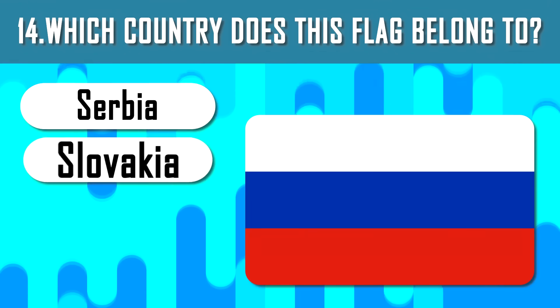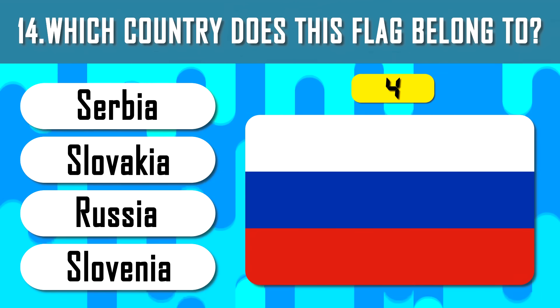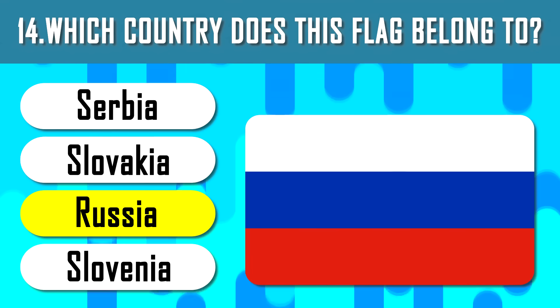Which country does this flag belong to? This is the flag of Russia, the largest country in the world.